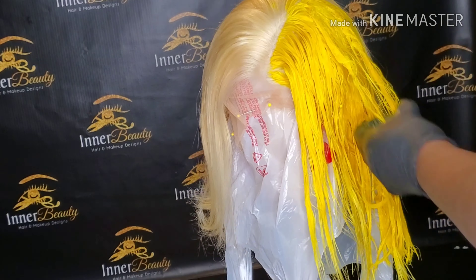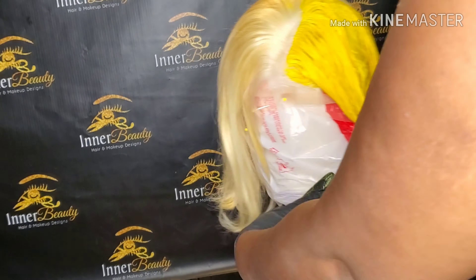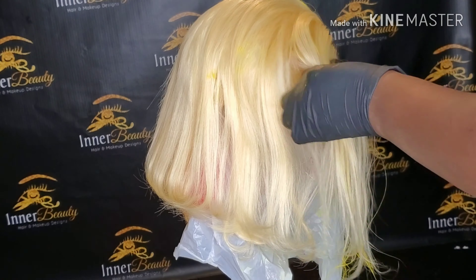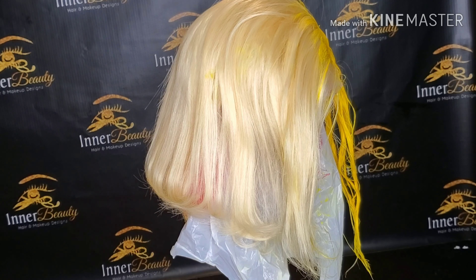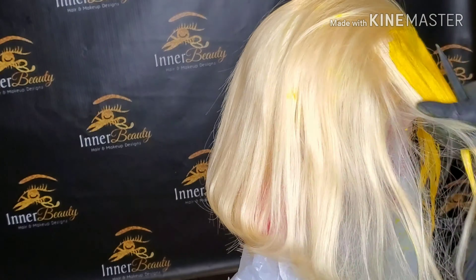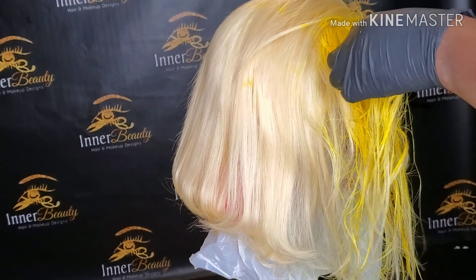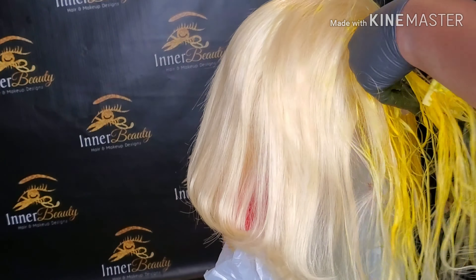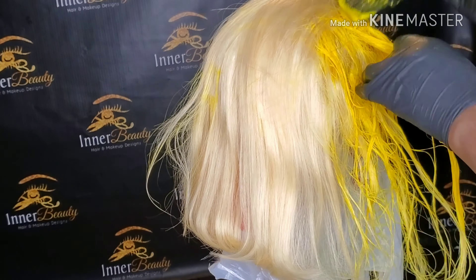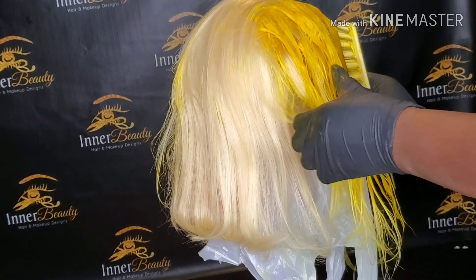I used an eight-ounce bottle of Arctic Fox. They had two different sizes at Sally's when I got it. This unit is a 613 blonde unit, provided by Anna Beauty Hair Maker Design. It's 150 density, 12 inch, 13 by 6 — so you can part it back further. It's not a full lace wig, so you'll have more density in the back of the hair. And once again, we're using Arctic Fox.